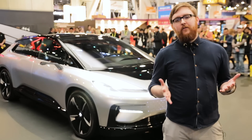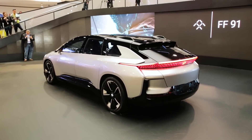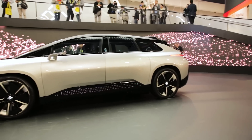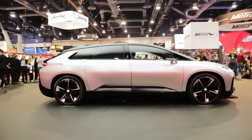Hello, we're here at CES 2017 and the car behind me is the Faraday Future FF91. It may look like a concept car but it's something you can already put your name down for, something 64,000 people have already done. It's a full electric vehicle with a range of 378 miles according to Faraday Future, and that's more than a Tesla Model S.